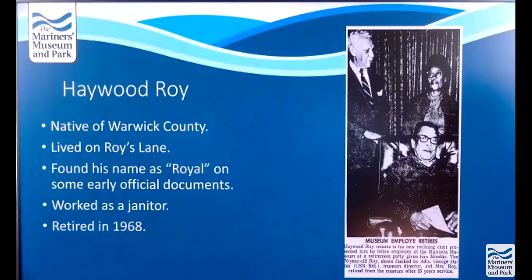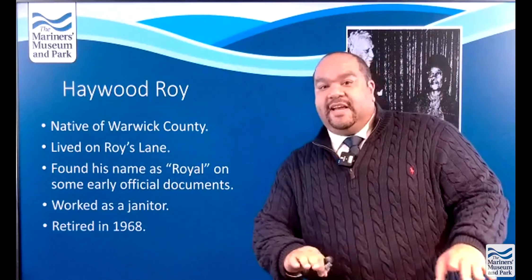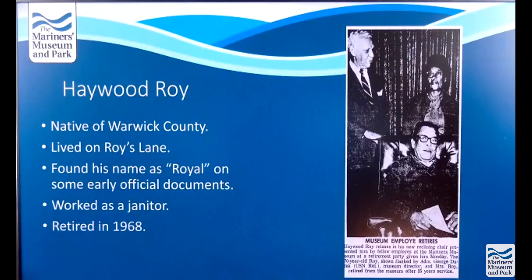Mr. Roy retired in 1968, and this picture from the Daily Press shows he retired after 35 years of service. He's with his wife, Mrs. Roy, and the former director of the museum, retired Admiral George Dufek — D-U-F-E-K. I'm probably pronouncing that wrong. If you are family of retired Admiral Dufek, we are sorry for mispronouncing his name.